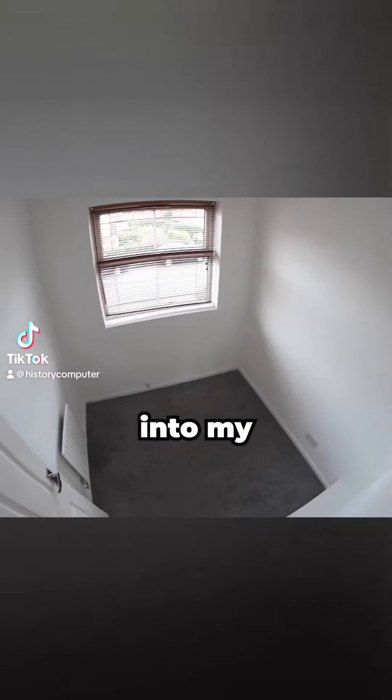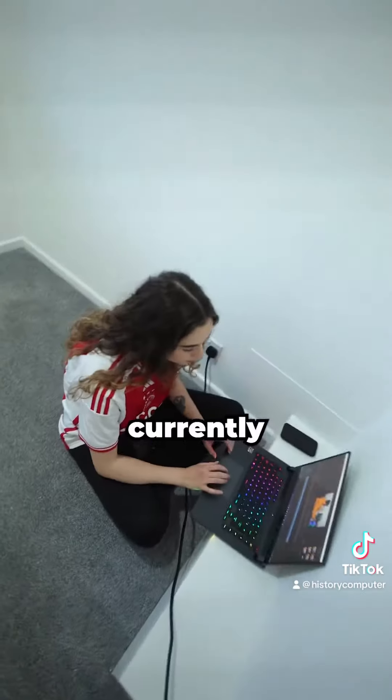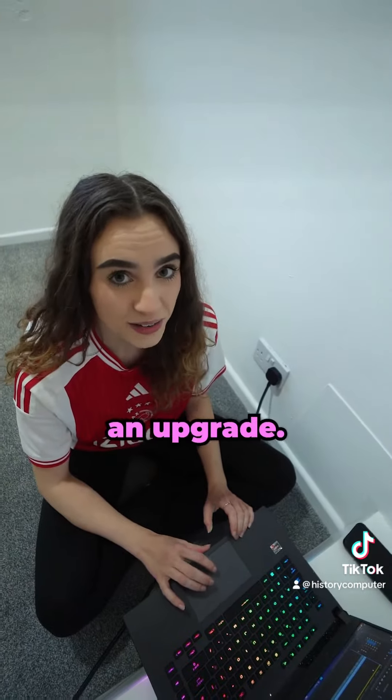Today I'm transforming this empty room into my girlfriend's dream gaming cell, because currently her setup is just a laptop on the floor. I think it needs a bit of an upgrade.